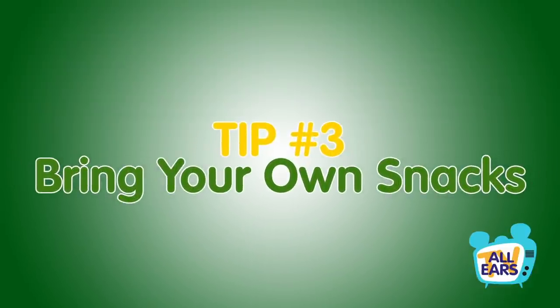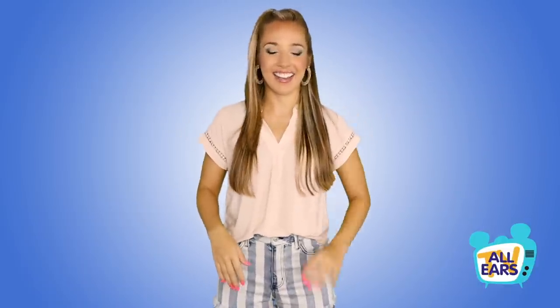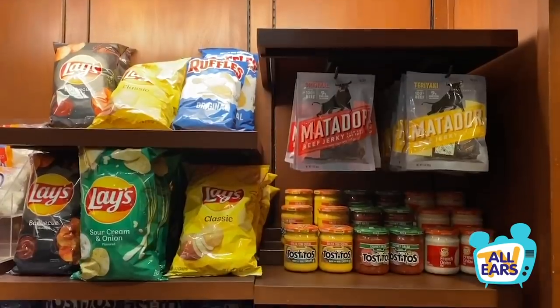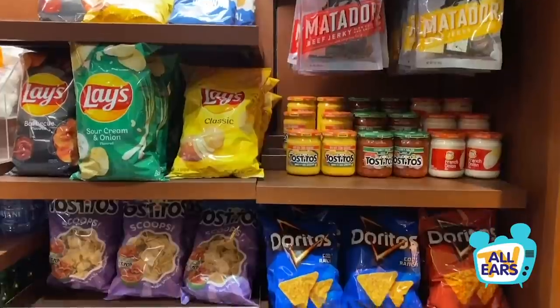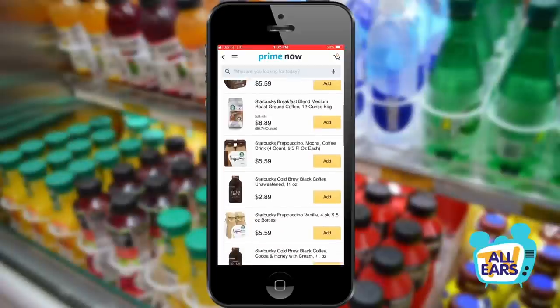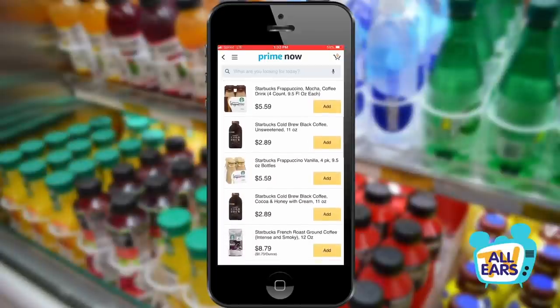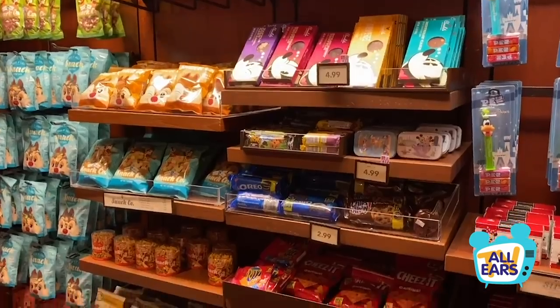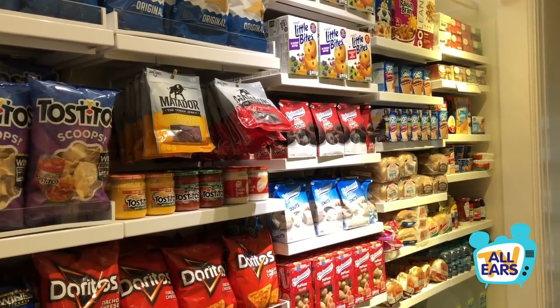Tip number three: bring your own snacks. You can save big bucks — Disney World is still allowing grocery delivery services, so even if you don't have a car to make a grocery run, you can still get snacks delivered right to your resort. They do charge a fee to deliver groceries directly to your room, so plan to pick it up at Bell Services or meet your delivery driver to avoid that fee. Packing granola bars or a midday snack in your park bag can save you some serious money, and it's a tip we recommend dining plan or not.